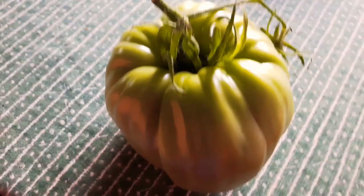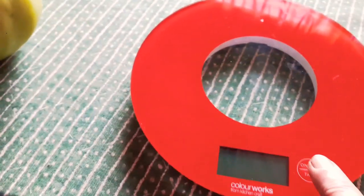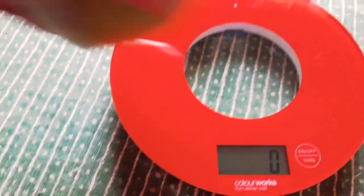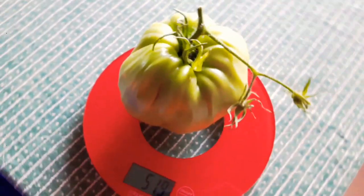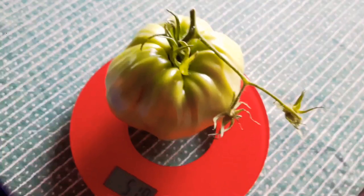There we have my Italian heirloom tomato. I said it was about a pound — half a kilo or something like that. Let's see: five hundred and nineteen grams. And it never turned red. I hope it does.